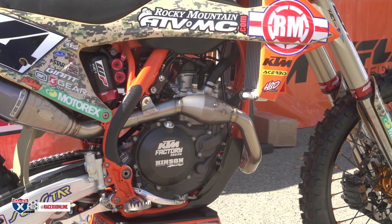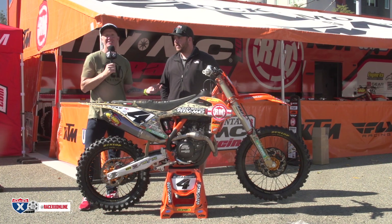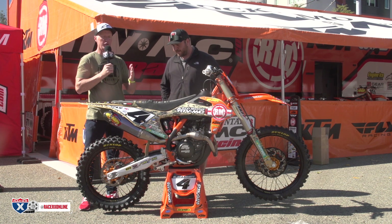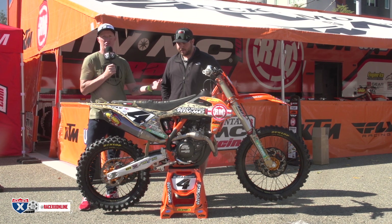Once we get the wheel as far forward as possible, it seems like it's night and day better for him — he wants it as short as possible. You guys watching are thinking shorter doesn't make sense for the whoops — you want longer for more stability and traction. But for whatever reason, this seems to work for Blake, and it shows on the track. His whoop speed is amazing compared to Cooper's.